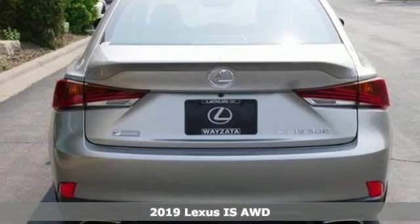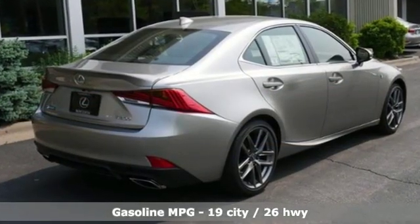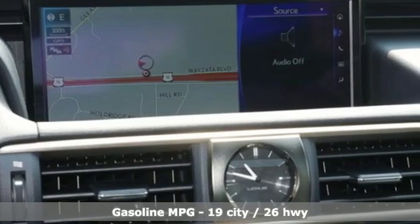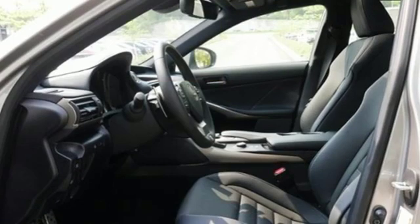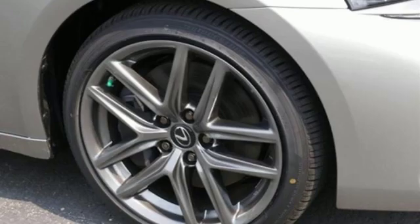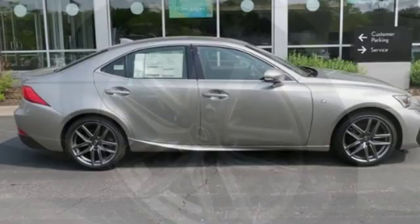Features include smart device navigation, front heated and ventilated bucket seats, power heated mirrors, power sliding and tilting sunroof, V6 engine, sport suspension, streaming audio, dual zone climate control, gas pressurized shocks, auto dimming rear view mirror, and automatic transmission.